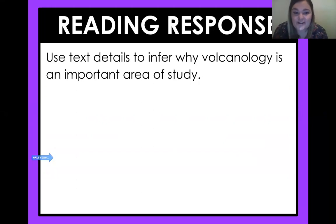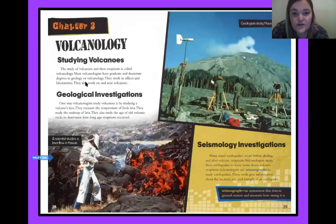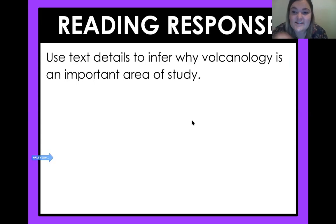It's your turn, fourth graders. Use text details to make an inference: why is volcanology an important area of study? Go back in that text and find some details and make an inference — why is the study of volcanoes and their eruptions important to us? Have a great rest of your day, fourth graders. See you next time.